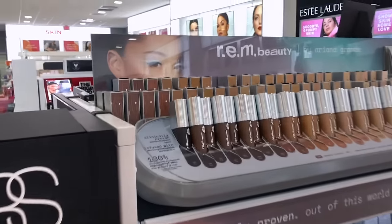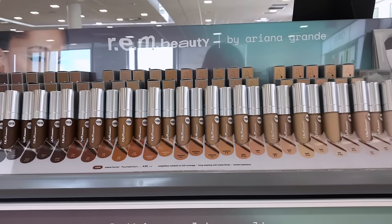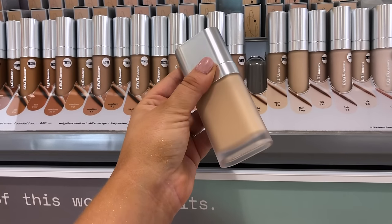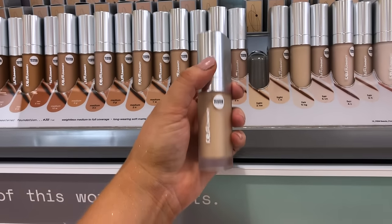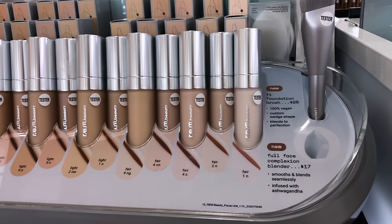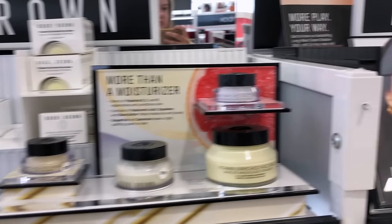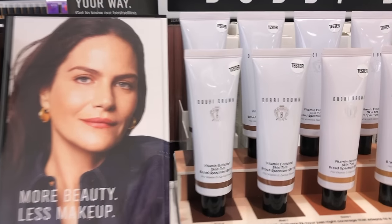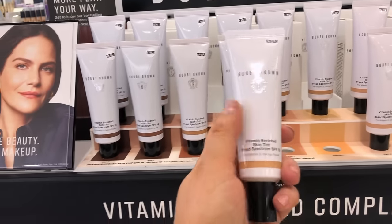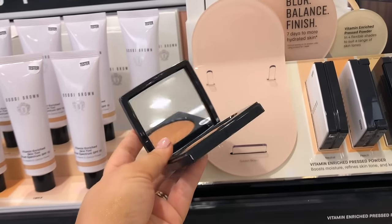REM Beauty has a new foundation called the Sweetener Foundation. I feel like it's been getting some hype and it's been all over my TikTok feed, so I really want to try it. It's supposed to be a nice skincare-type foundation and hopefully has good coverage. There are so many shades in this line. Bobbi Brown also has a new Vitamin Enriched Skin Tint — you may have heard of their Vitamin Enriched Face Base which is a really popular primer. I'm curious to try this one as well since it likely has nice skin-caring ingredients. There's also a new powder in the collection.